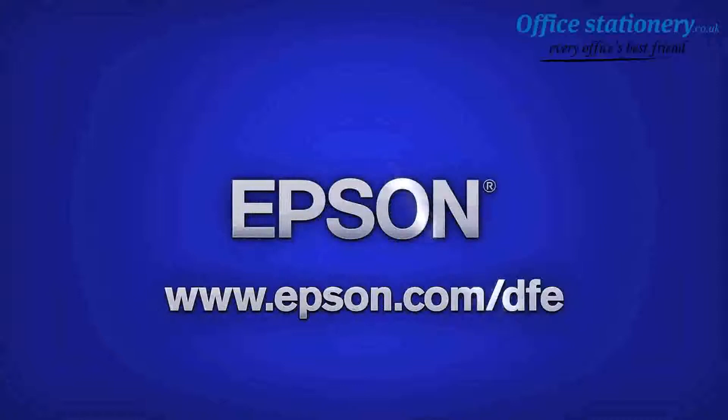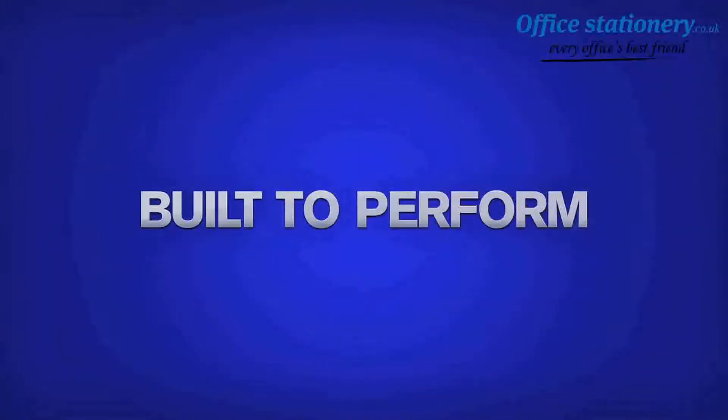Excellent job, Anne. Thank you. For more information, visit Epson.com. Epson. Built to perform.